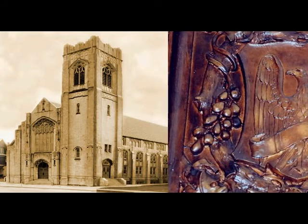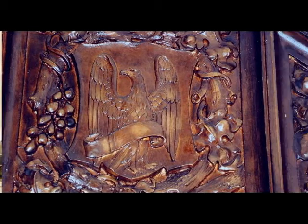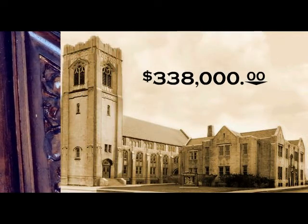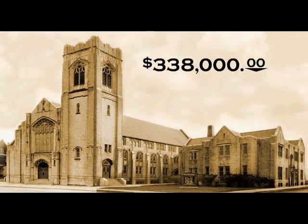Intricate wood carvings also graced the building in various places, most notably the narthex, where symbols for Matthew, Mark, Luke, and John appear. The total cost of this building was $338,000, a substantial sum for 1929.